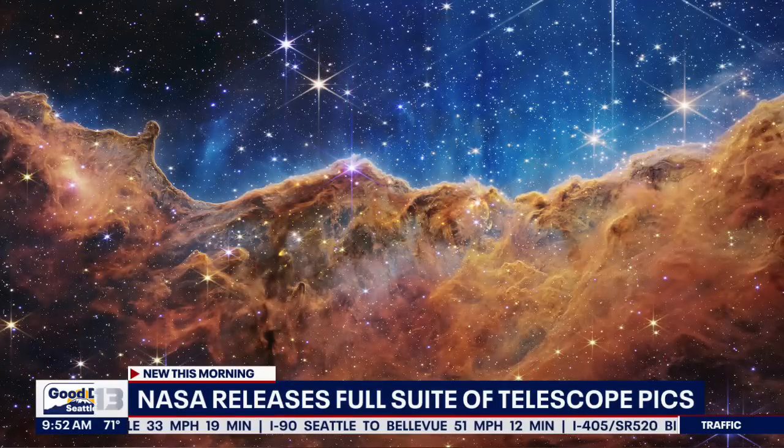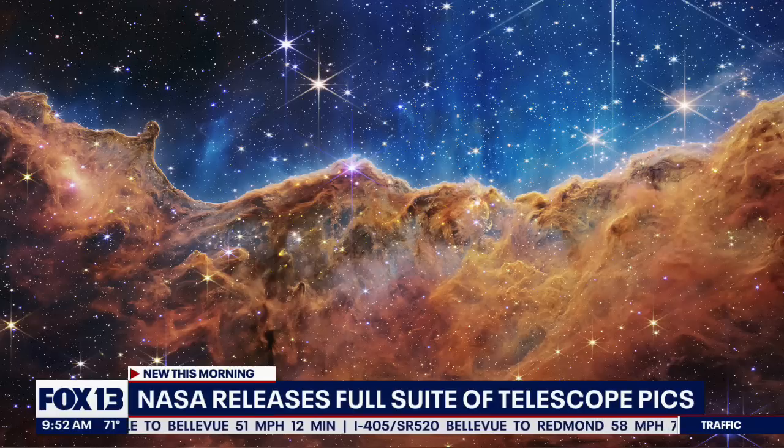Look at that. It's amazing. These are images like 7,600 light years out into space — a gaseous emission from a dying star.